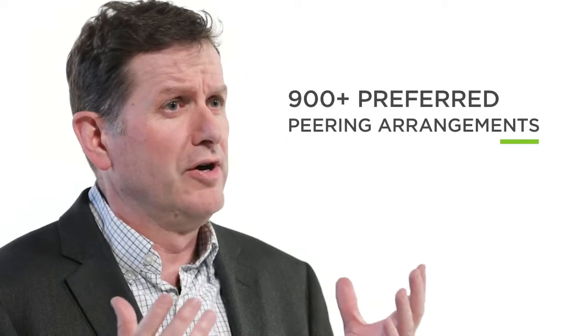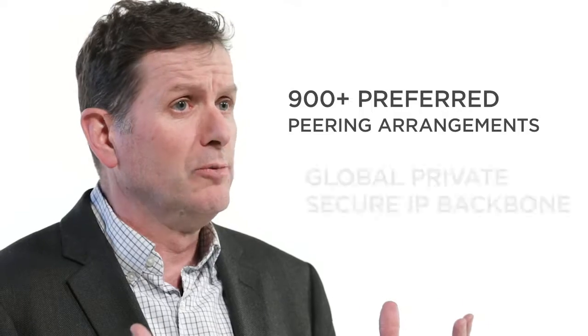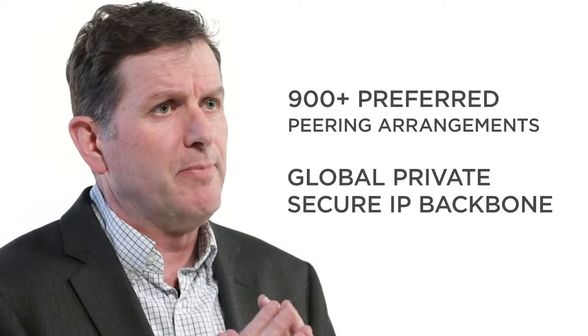Limelight is helping customers to remove the latency and expenses of hosting their application in the public cloud by leveraging over 900 preferred ISP peering arrangements in concert with a global private secure IP backbone. Expanding your public cloud built application from a single location or region is difficult, time-consuming and costly. Limelight immediately connects you to the ISPs where your customer or devices are located.